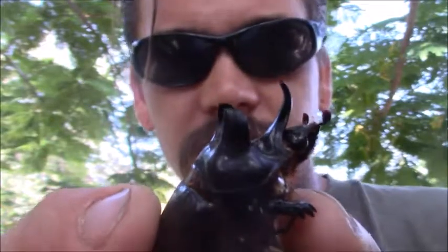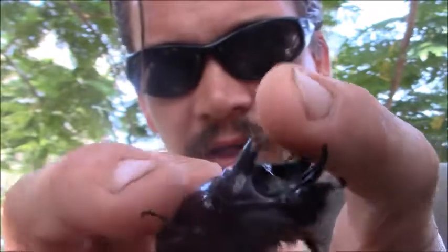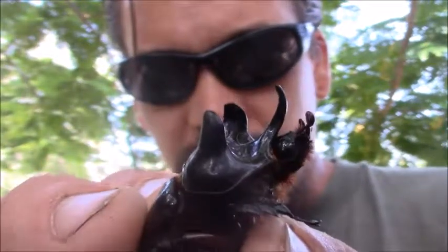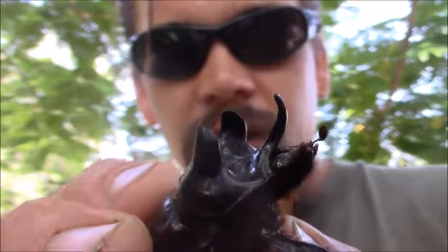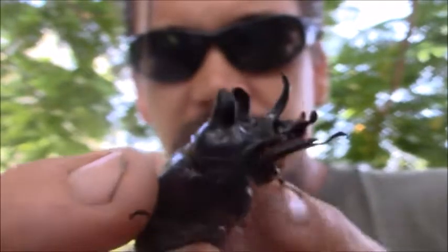It is a kind of rhinoceros beetle. You can see this one's got kind of three different points on its head, kind of like a triceratops dinosaur almost. The big males are going to look like this. They're common in South America, Central America, Mexico, and there's some in the United States too.